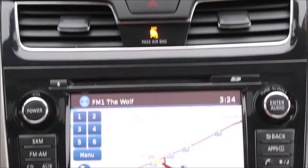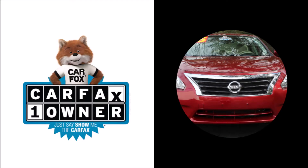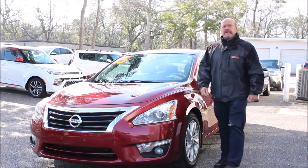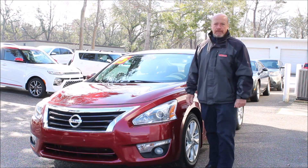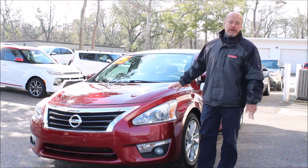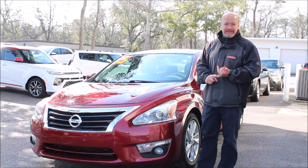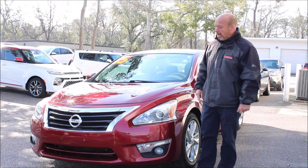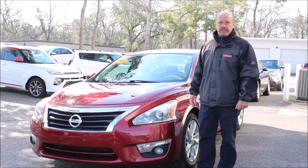This car is a local trade and it's super clean with all the bells and whistles, so come on down and check it out. This 2015 Nissan Altima SL is definitely a car I would sell to a family member or a friend. It's super clean, it's a one-owner car, it has an impeccable service history, it's got low miles — it's mint. So come on down and check it out. We're on Savannah Highway in West Ashley.